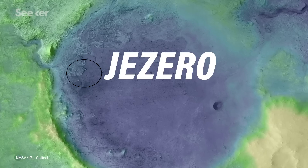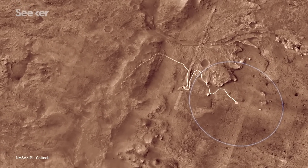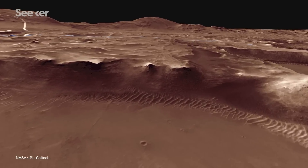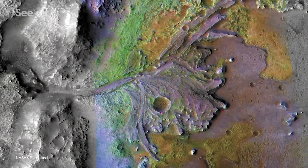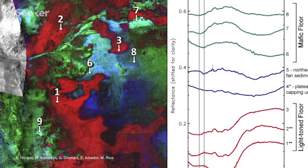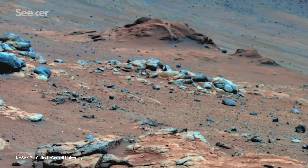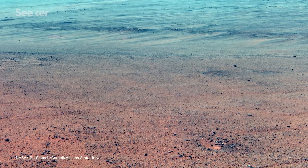The landing site is Jezero crater. It's a remarkable 45-kilometer diameter crater that was filled with water, had a river flowing into it and a river flowing out of it in a key timeframe in Mars' history. There are mineral signatures that have been detected from orbit including carbonate, a mineral that life can sometimes use as part of producing a hard shell. Those rocks are beautifully preserved and you can see them from orbit, and that's the real reason why this was chosen.